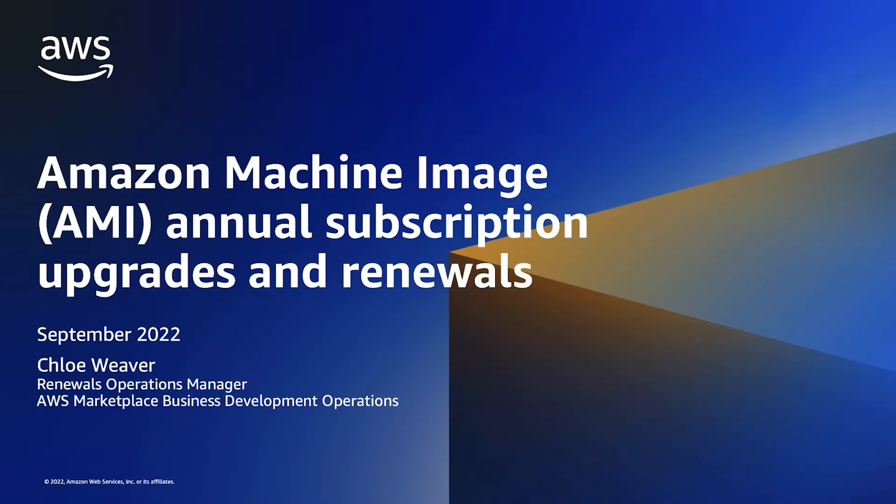Hi, my name is Chloe Weaver and today I will discuss the upgrade and renewal process for annual AMI subscriptions. I will cover upgrade and renewal scenarios, walk through the seller process of creating the AMI annual upgrade or renewal, and walk through the buyer process of subscribing to the upgrade or renewal offer.